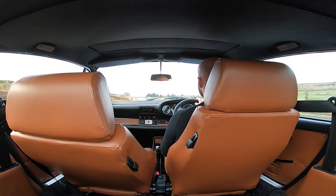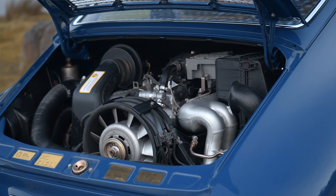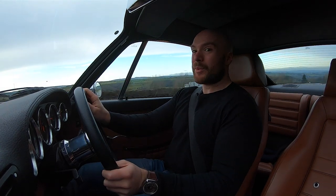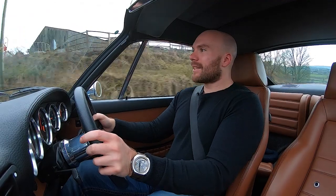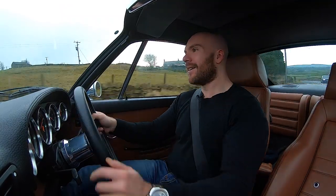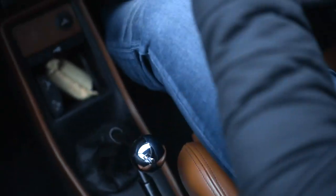First off, it has a perfectly blueprinted 3.2-litre flat-six, mildly tuned to around 250 horsepower through a performance exhaust, and a five-speed box from a G50 911, which feels really nice. Obviously it's not set-your-pants-on-fire fast, but it only weighs 1,100 kilos, so it's more than quick enough for this sort of car, and you get that old-school mechanical 911 thrump.